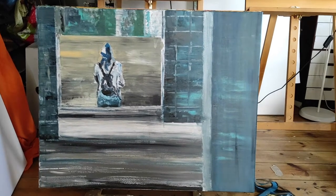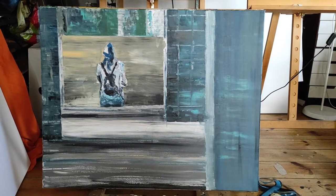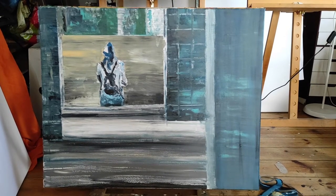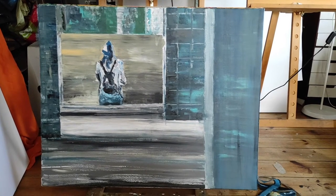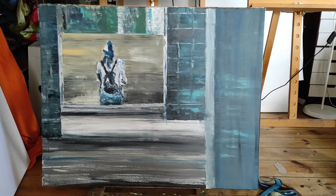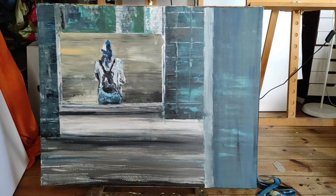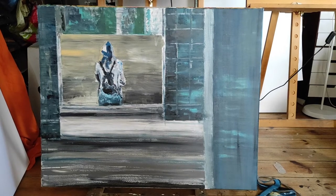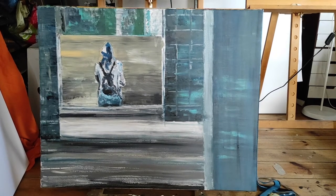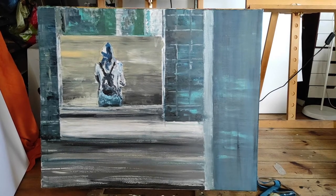Everything has to be minimalistic. I believe that the form should follow content — I don't know if I'm consistent about that, but oftentimes the choice of colors, textures, and how elaborate the painting is depends on the subject.